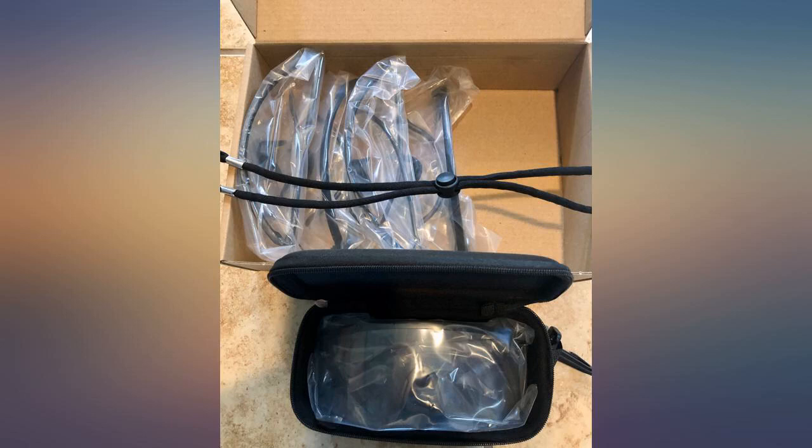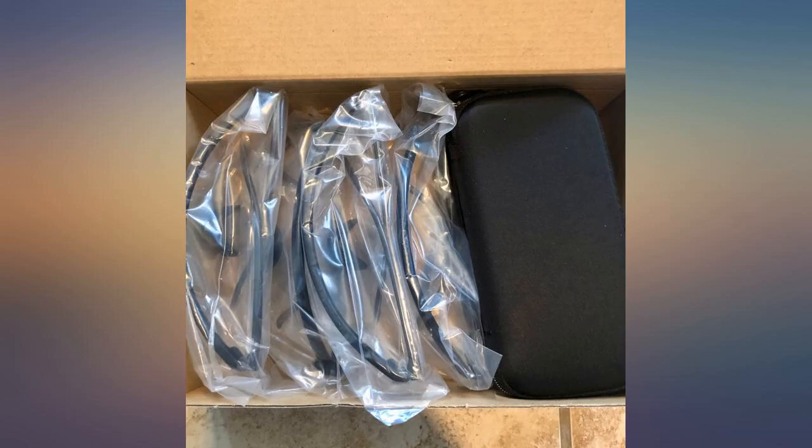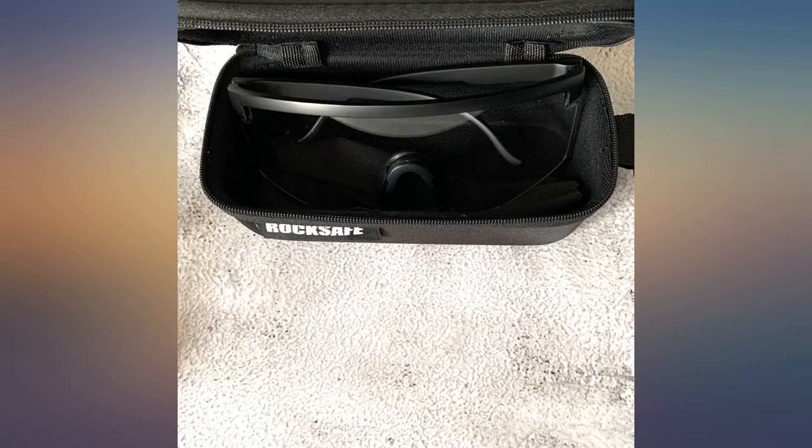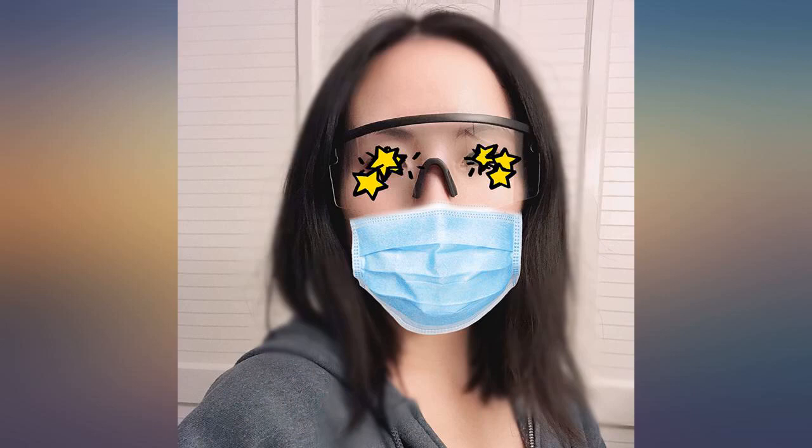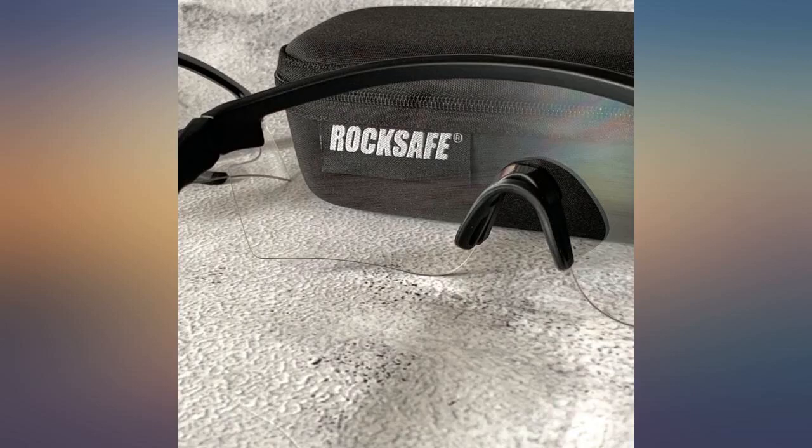The glasses are lightweight and comfortable to wear. This set came with 5 so I gave 2 to my brother. It also comes with a sport band and a glasses case. Overall, this is great value for a set of 5. These safety glasses by RockSafe are legit.